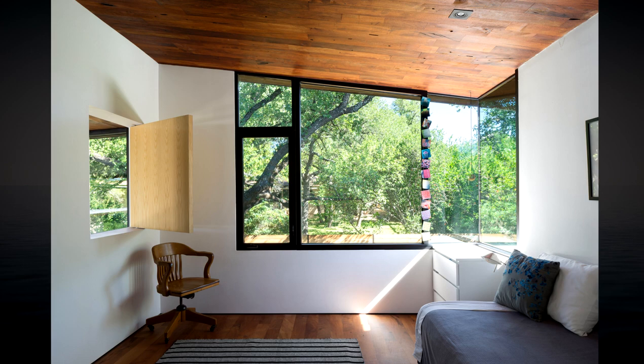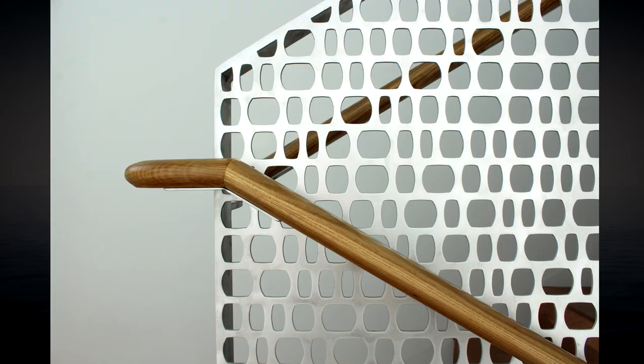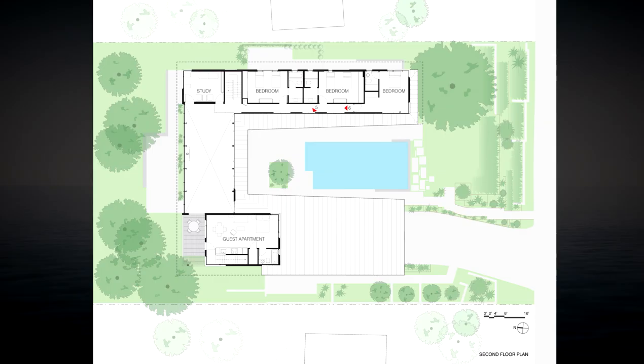BSC adapted the perforated design for the carport screen, courtyard gates, entry gate in weathering steel, and custom exterior light fixtures. Their patterned shadows heighten one's sense of the passing of the day.